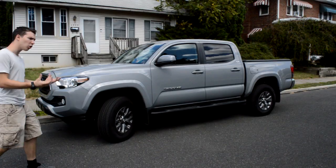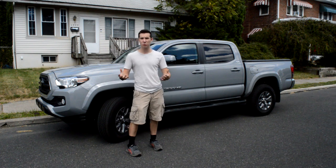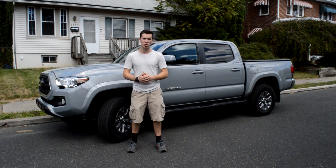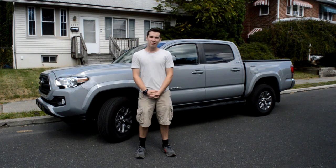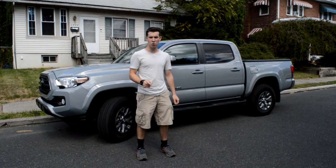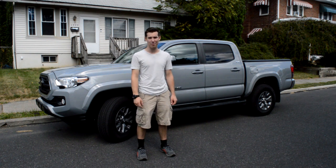Those are all the little mods I've added to my truck. Hopefully this was helpful — maybe you saw something you'd like to add to your own truck. I'll leave everything in the description with links. Thanks for watching, have a great rest of your day, and remember: no matter what truck you buy, I'm going to be praying it lasts you a long time and is super reliable. Take care.